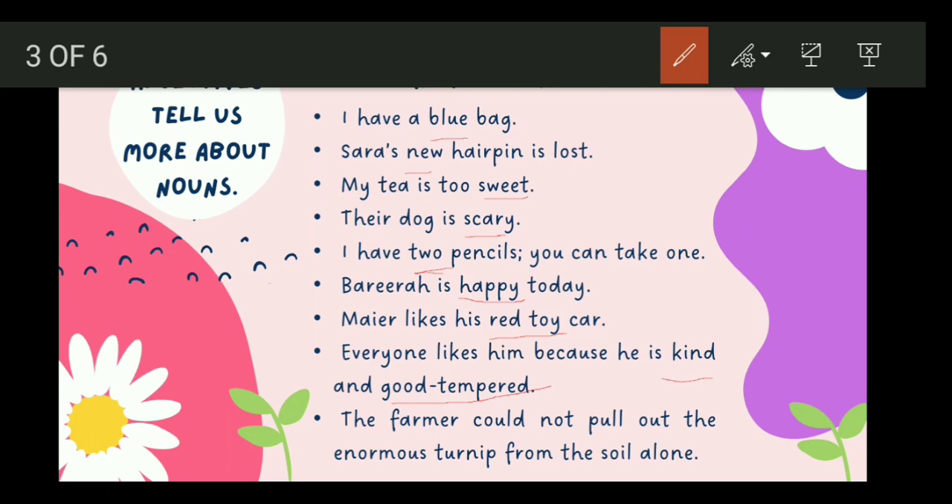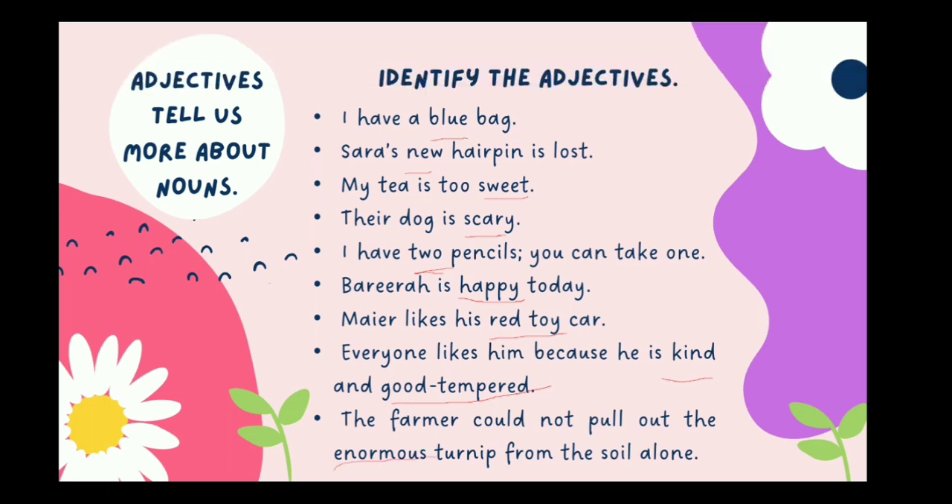The farmer could not pull out the enormous turnip from the soil alone. Turnip is the noun, and the adjective is enormous. That was excellent.